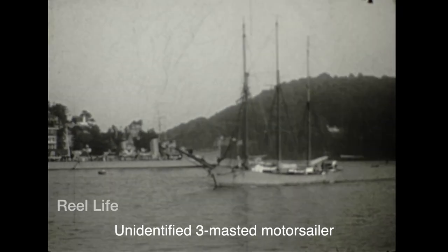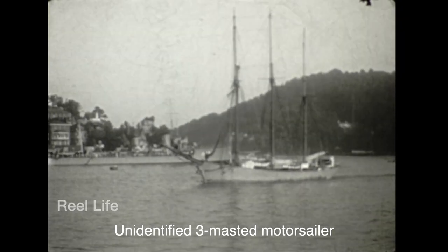It looks like we're at a small English harbour town looking north. A good-sized motor yacht and two small sailboats passes along with a three-masted motor sailor.